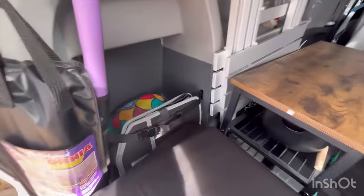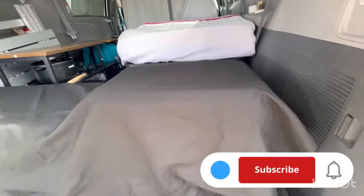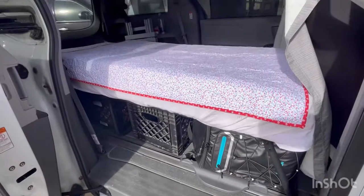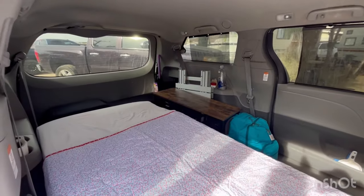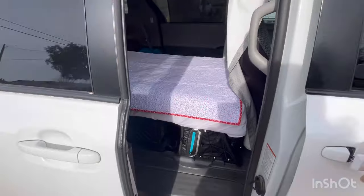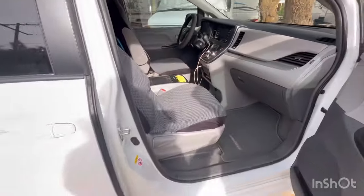I've got storage cubbies and under-bed storage. There are three milk crates — two have things in them and one is empty — so I still have a lot of storage space not being utilized. This is what it looks like from the passenger side looking in. Not too shabby. I don't keep much out front — pretty clear and minimal, just out of sight, out of mind.